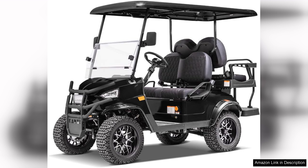Its combination of comfort, performance, and eco-friendliness makes it a standout choice for adults looking to enhance their outdoor experience. Whether for leisure or practical needs, this cruiser delivers on all fronts. Highly recommended.